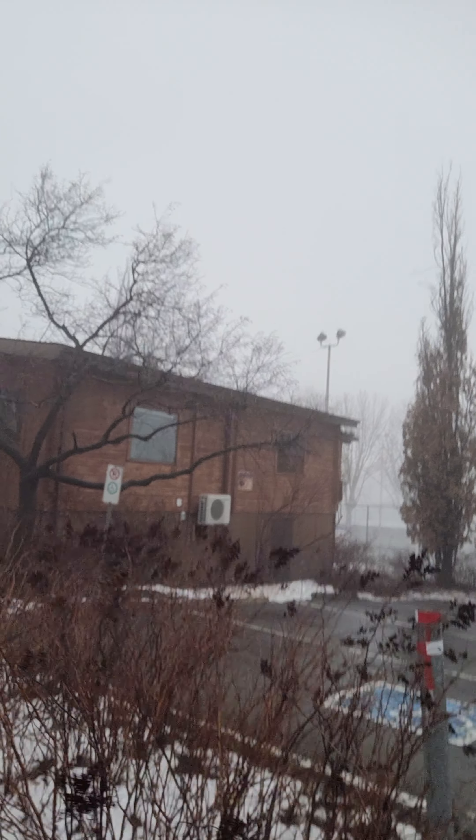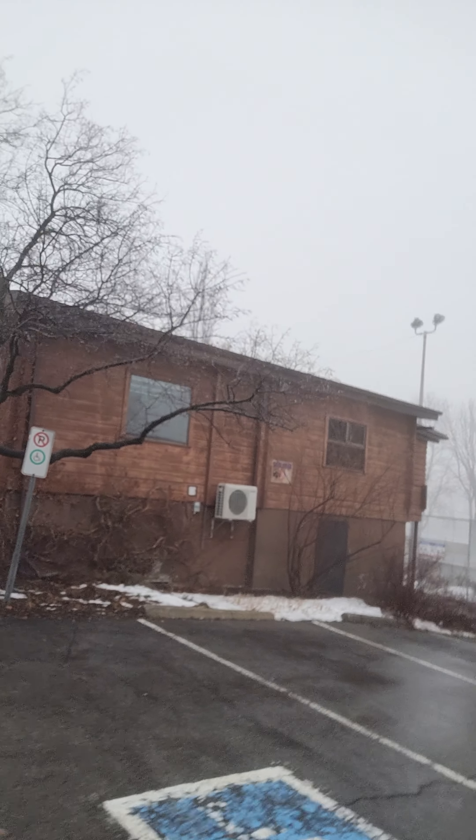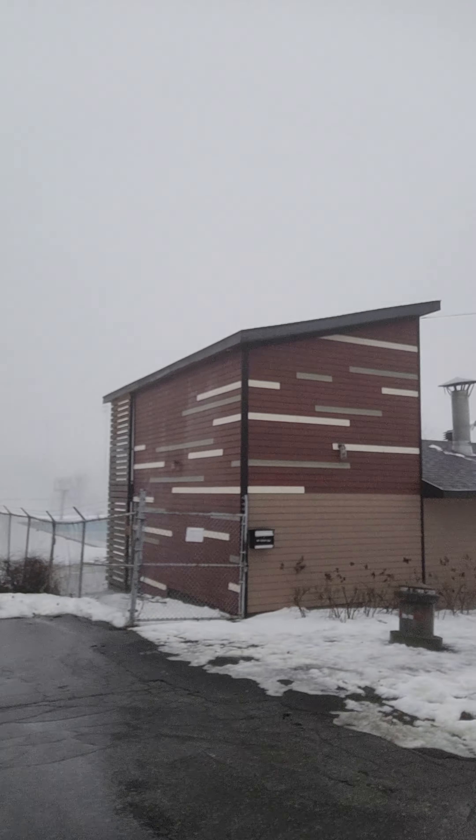A little trip down memory lane today. I'm standing in front of my old Beaver Scouts lodge in Beacon Hill, Beaconsfield, Quebec. Can you believe this fog? Just unbelievable. So yeah, that's the building where our young Scouts used to gather, and when we got older as Cub Scouts we moved into Beacon Hill Elementary School, which I'll show you in a bit.